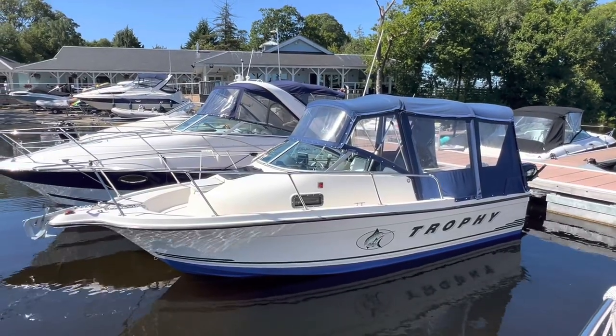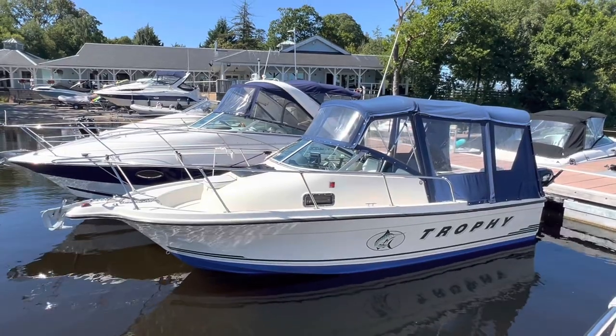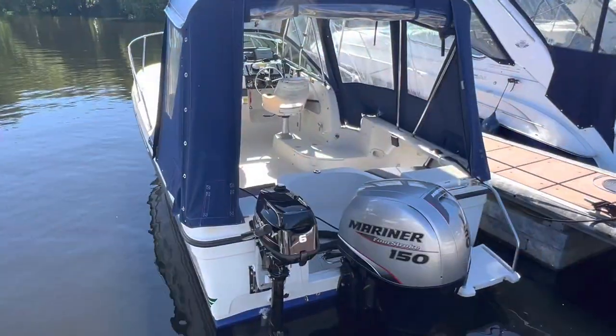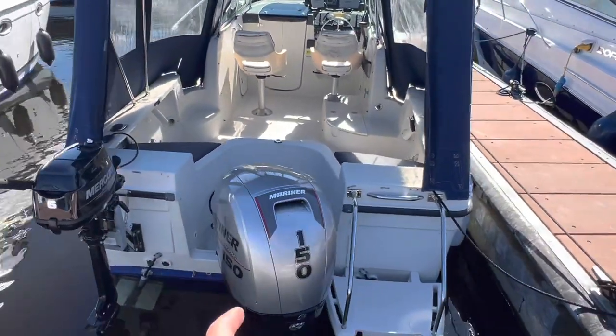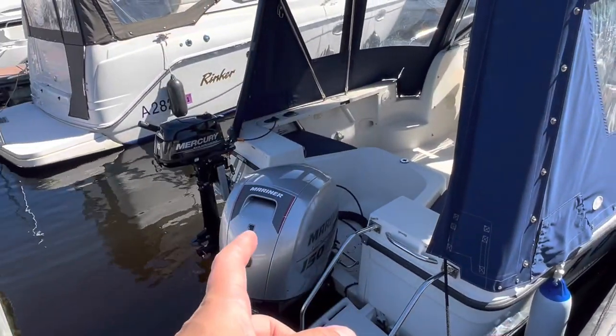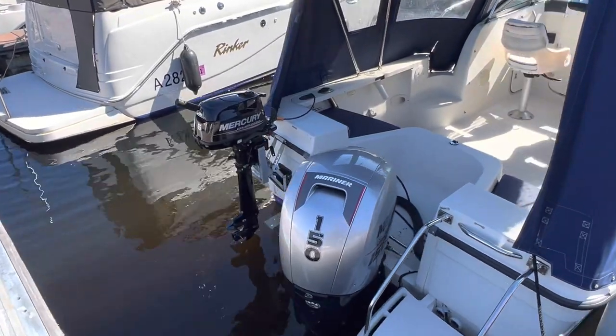Welcome to Cameron House Marina, my name's Ruben, I'm a sales manager here at Marine Sales Scotland. This is a 2001 Bayliner 2052 Trophy walk-around. She's powered by a brand new in 2016 Mariner 4-stroke 150hp outboard motor. That model is bang on unchanged, even today in 2022, so it is very, very new high-tech.